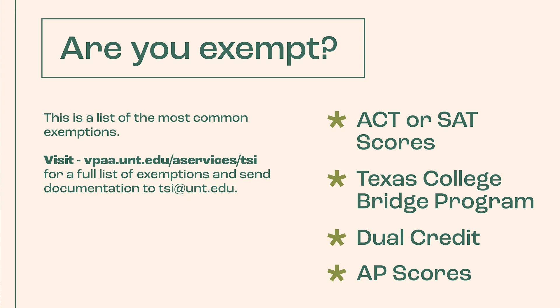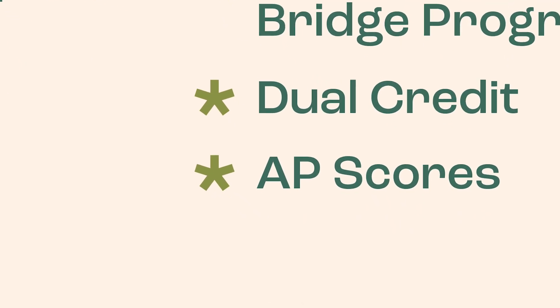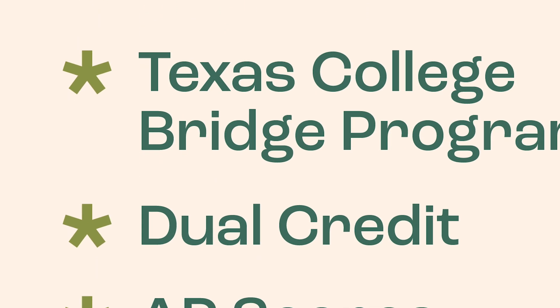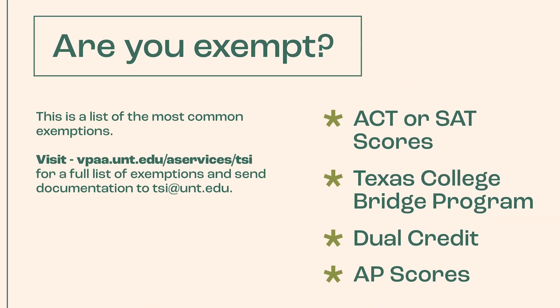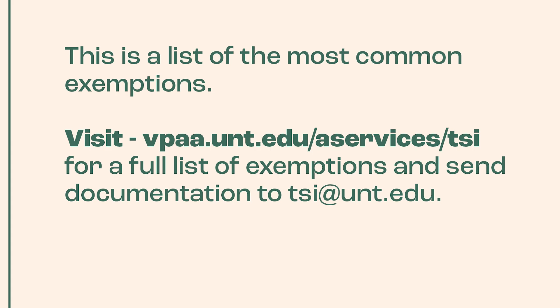There are some possible exemptions for TSI. The most common ones for our freshmen include AP scores, SAT, ACT scores, dual credit, or completing the Texas College Bridge before graduating from high school. You can see the entire list of exemptions on the UNT TSI website.